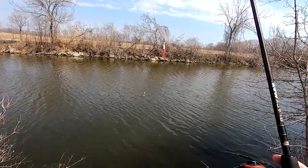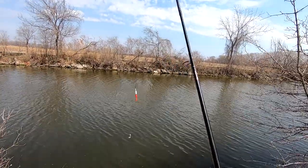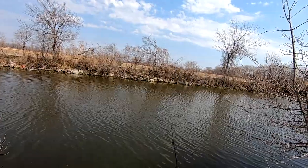All I'm using, guys, is an eighth-ounce jig head with a white twister tail, about 18 inches below the bobber.